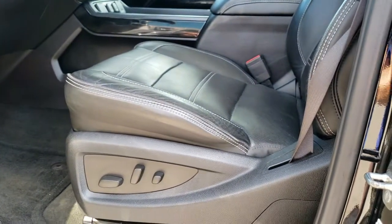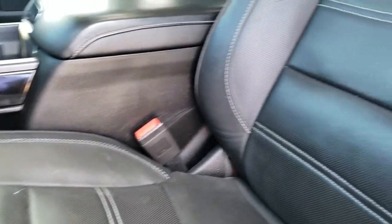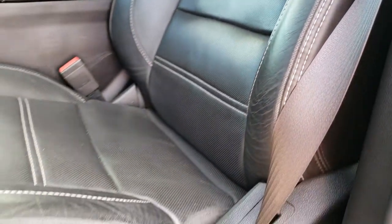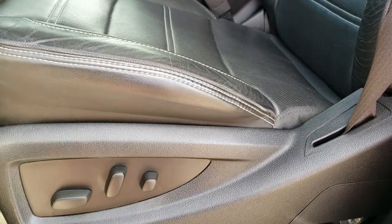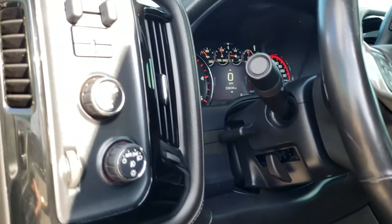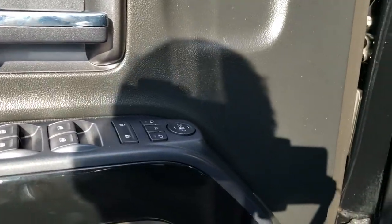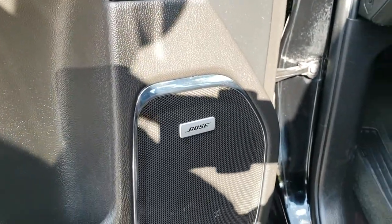Inside this truck has the Denali package, which gives you the black leather interior. There are no rips or tears on the seats — really nice condition. Both these seats are heated and cooled. We have factory floor mats throughout, auto headlamps, turn dial four wheel drive, a factory brake controller, power windows, power locks, power mirrors, memory driver seat, and a Bose sound system.